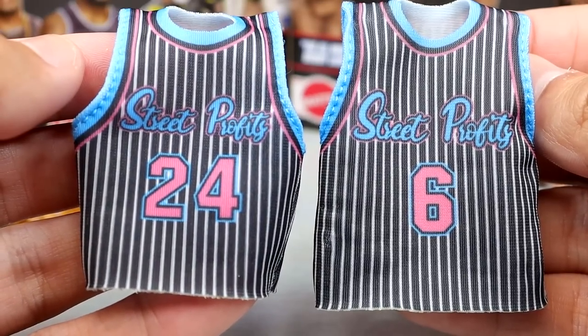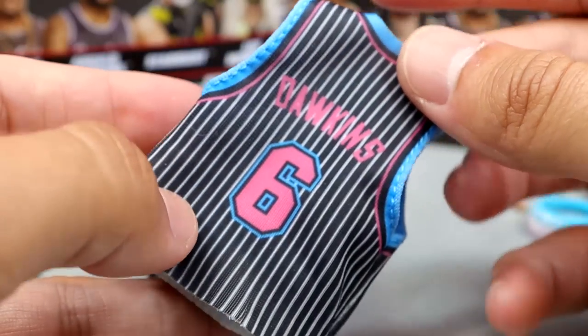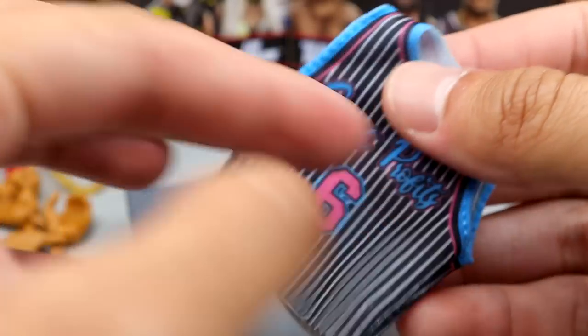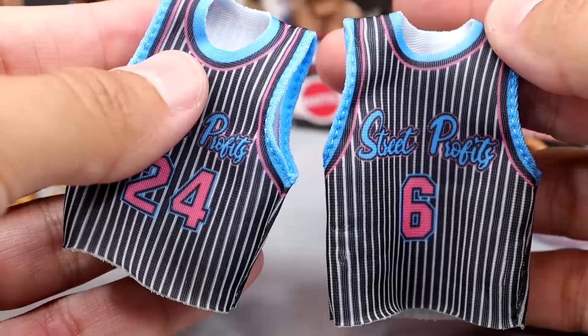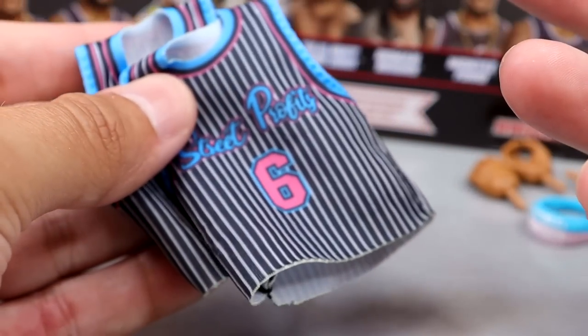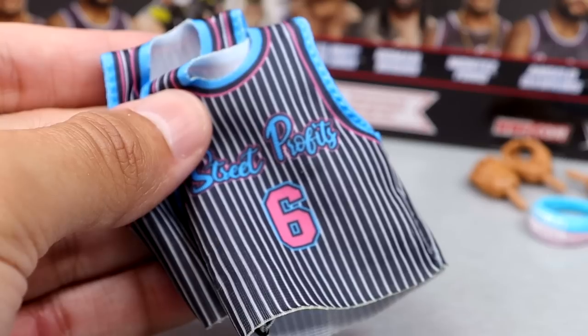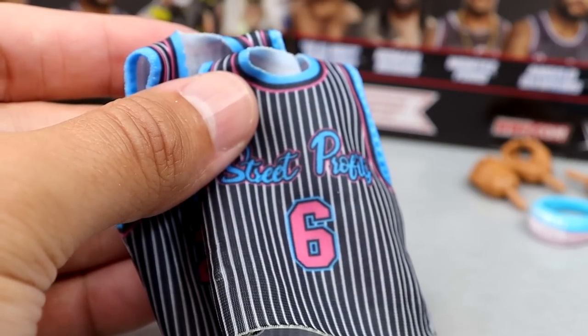They could have easily just made the exact same size, put different numbers on, and called it a day, but they did go the extra mile. It even has Dawkins on there, got the six for LeBron. I think it's pretty cool how they have Kobe and LeBron paying homage there. These are great — they have white on the inside so it's not going to stain. I hope this is the future; I'd love to see them fully transition to this for cloth goods accessories.